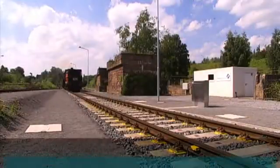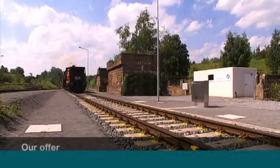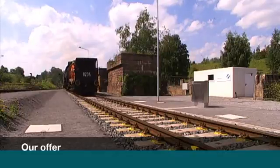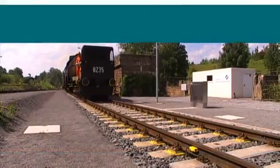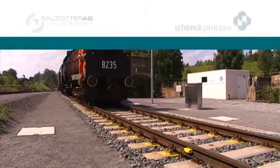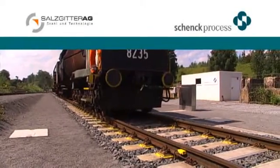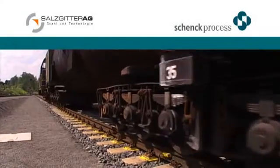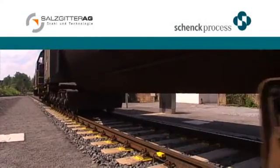Every day, the modern high-accuracy scale in Salzgitter weighs 14,000 tons of hot metal from three blast furnaces. With this reference, Schenck Process has proven that dynamic rail weighing systems, featuring technology superior to conventional weigh bridges in all respects, can be realized at virtually no extra cost in terms of railway construction.